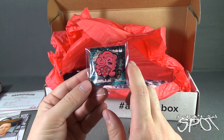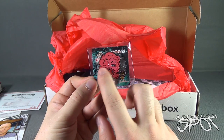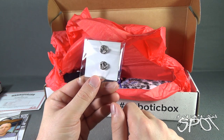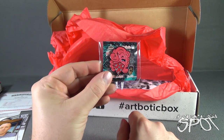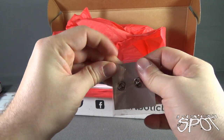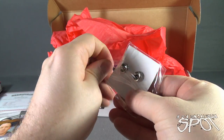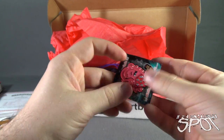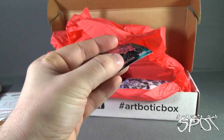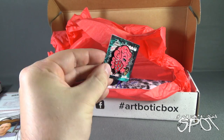We also got ourselves a pin from Emilio Ramos — ArtBotic. It looks like a girl with a bandana over her face. It is a pin, so you can clip it onto your jacket, jean jacket, knapsack, anywhere. I'm going to open this up — it has a little bit of adhesive closing it. And as you can see, it is textured. That's a good, solid, heavy metal pin.